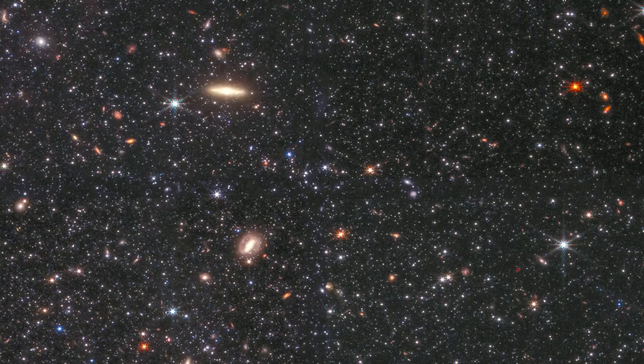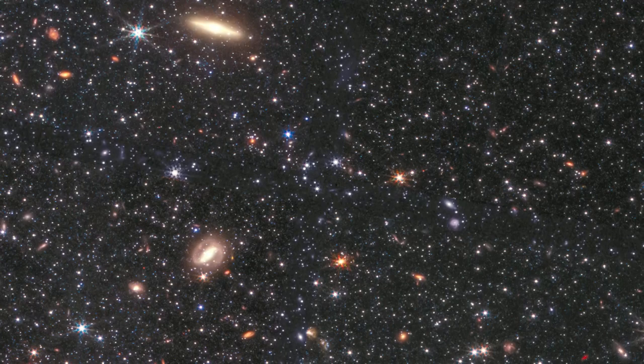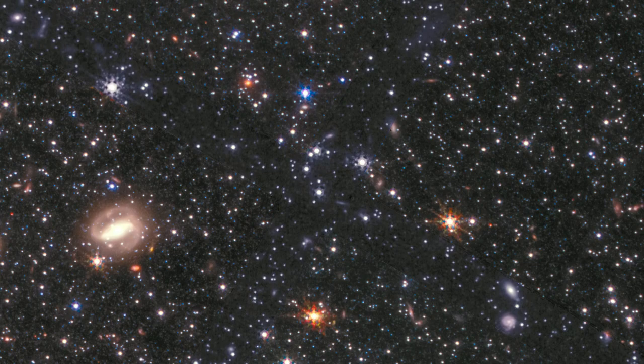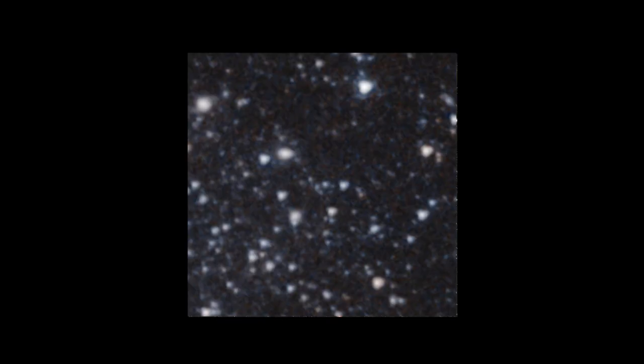WLM's relative distance from other objects in the Milky Way also helps to simplify the perspective and what astronomers may learn from it. Many of the nearest galaxies are interwoven and entangled with the Milky Way, making them more difficult to observe. Processes over the eons have also left it with similar gas properties to the small galaxies of the young universe.